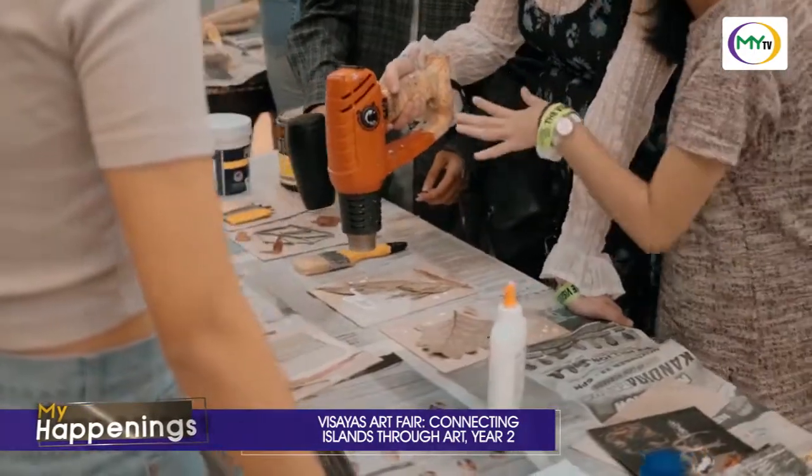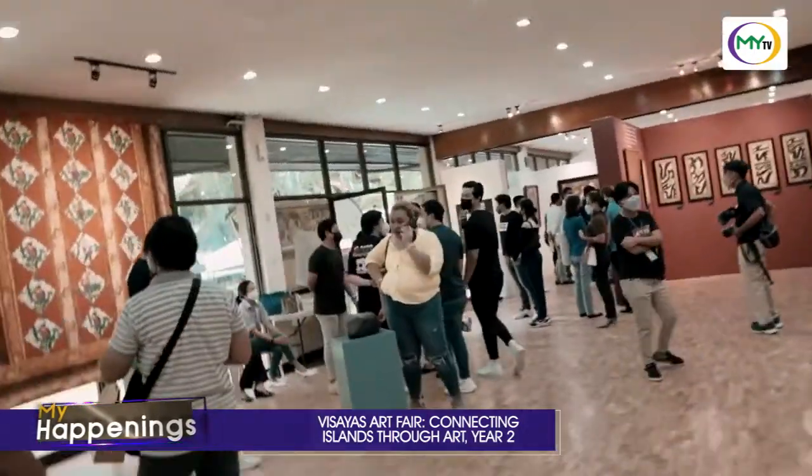This year's Visayas Art Fair will run for four days, starting on November 24th until the 27th, and will be held at Oak Ridge Business Park in Mandawi City.